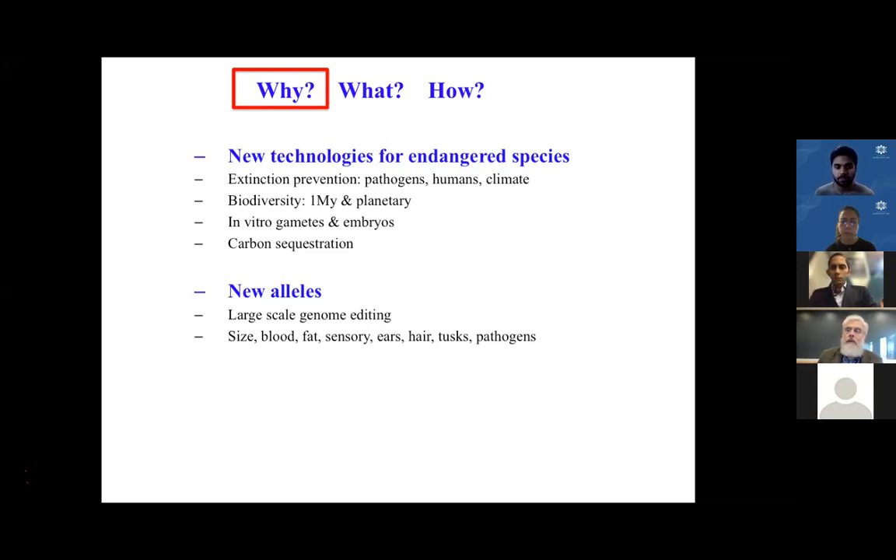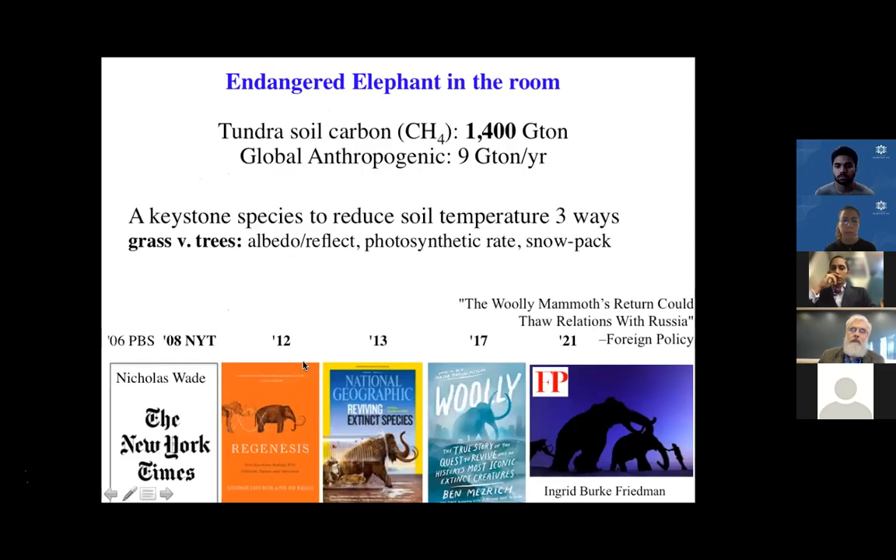In particular, we're making new technologies for endangered species. A lot of these endangered species are of great importance for human health and well-being. The elephant in the room is endangered — all species of elephant, not just one.